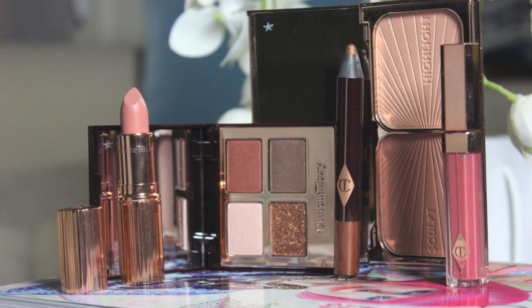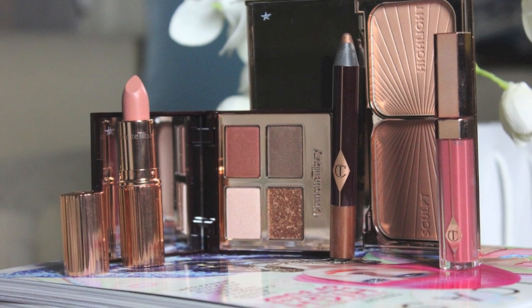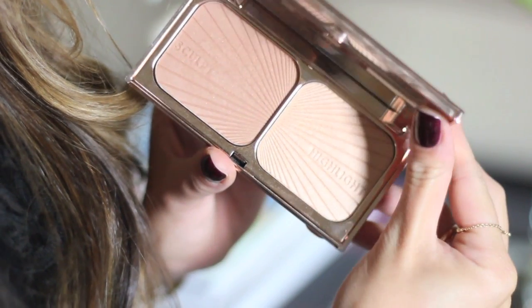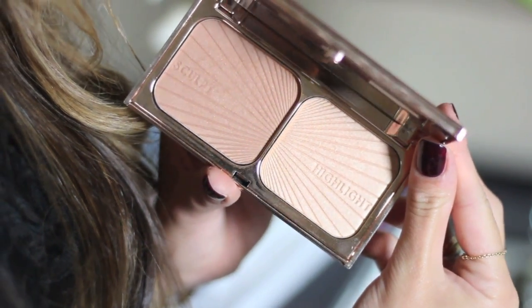Charlotte Tilbury, who is a famous makeup artist, recently launched her own range that went into Selfridges. I was so lucky to be invited to her studio a couple of months ago back in July to have a peek at all her exciting launches. When we were swatching all the colours, this was the palette that caught my eye — this is her Filmstar Bronze and Glow palette. You can see I've already dented this because it is one of my standout products from her whole range.